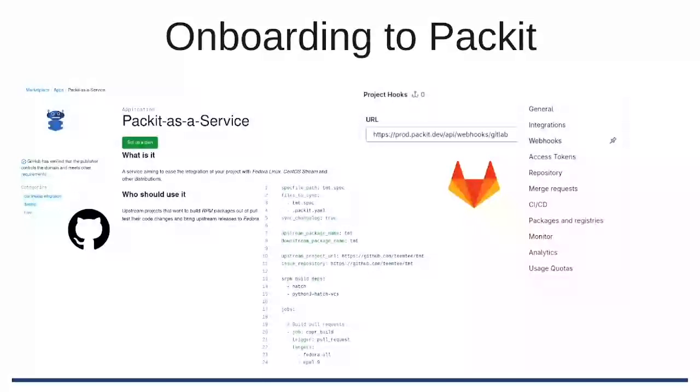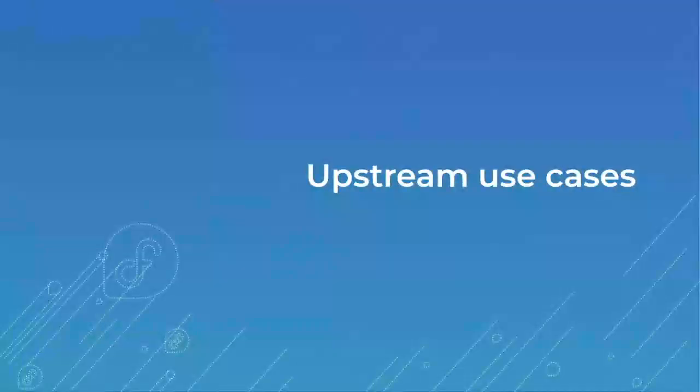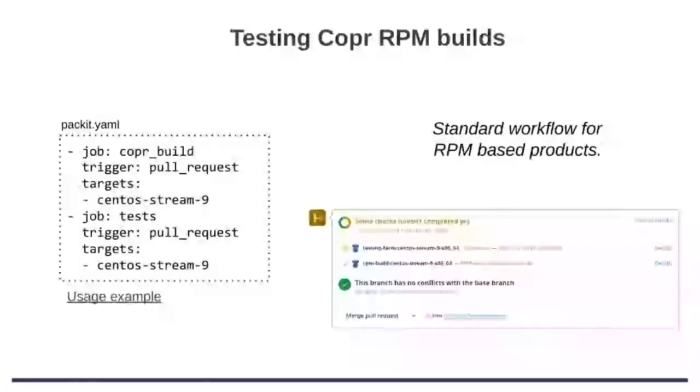For the downstream automation you just need to put the configuration to this Git and that's all — you are set. Now I would like to show you some real examples of how people use Packit. The first one, the very basic: run an RPM build in Copr and then run tests on top of it on the system that has this RPM package installed. Just the basic configuration — we are running on pull request, we are doing a Copr build, and we want CentOS Stream 9 — that's all, and the tests. Here is an example of how it looks on GitHub.